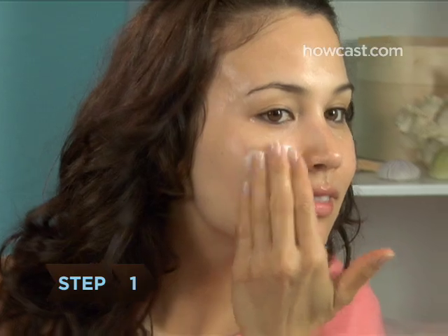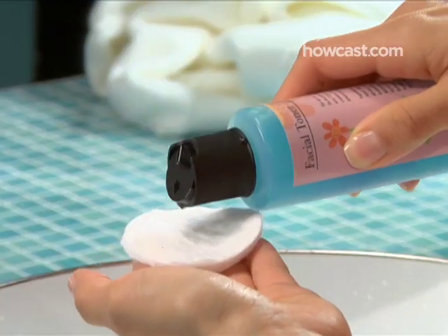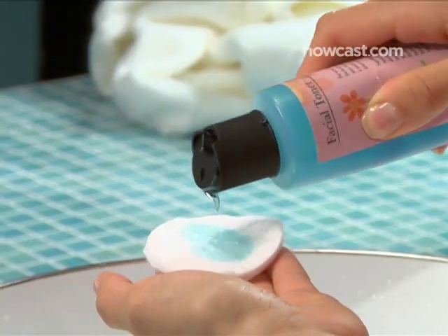Step 1. In the morning, wash your face with warm water and a non-comedogenic facial cleanser appropriate for your skin type. Pat your face dry with a towel and apply an alcohol-free toner with a cotton ball or pad. Avoid bar soap or harsh scrubs which strip the skin of essential moisture.